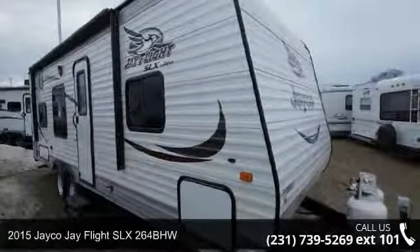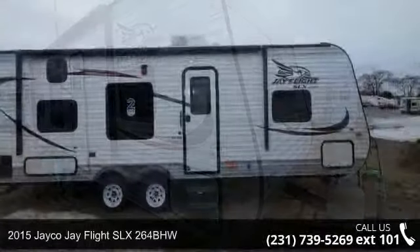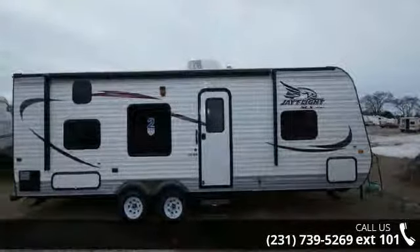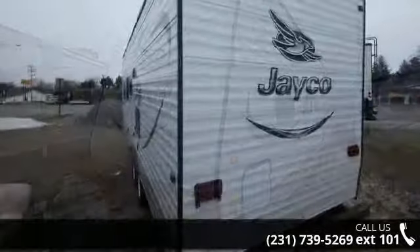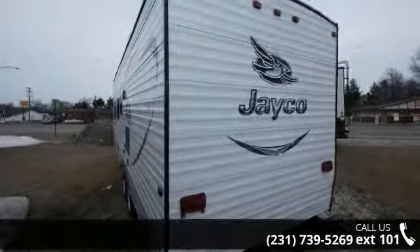Begin an adventure with this 2015 Jayco J-Flight SLX264BHW. Whether you are planning on vacationing, adventuring, or just relaxing, this travel trailer does it all. This unit is perfect for those looking to maximize fuel efficiency but maintain all of the conveniences of a well-appointed, feature-packed RV.